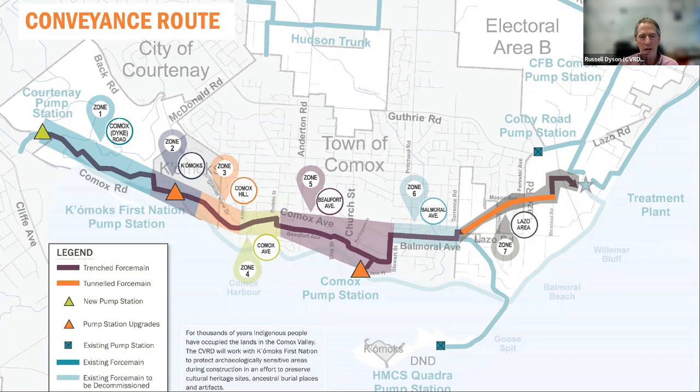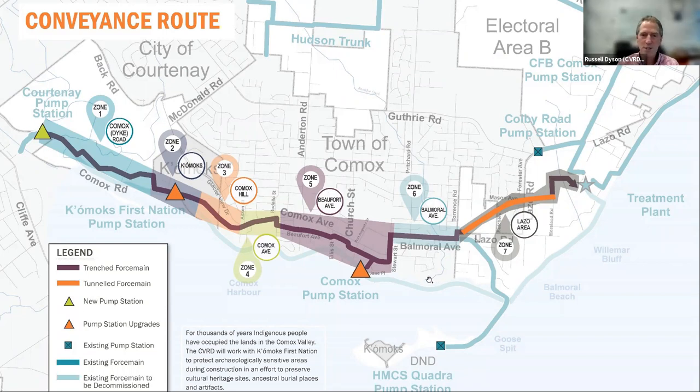The traffic management strategy is under development and will be shared with the public in early 2023. Working collaboratively with Comox First Nation, we have established an important relationship. In February of 2021, that included the signing of a community benefit agreement. We have been working with Comox and archaeologists to identify sensitive areas along the entire route. A mitigation plan has been developed — a cultural heritage impacts mitigation report. We have received archaeological permits from the Comox First Nation as well as the province.